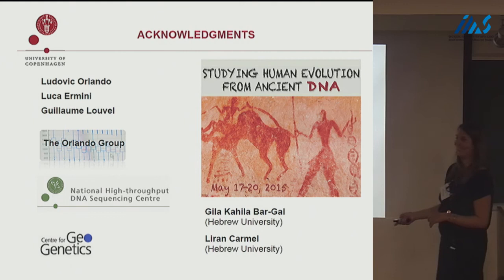I want to thank Ludovic Orlando, Luca Ermini, and Guillaume Louvel in particular, the whole Orlando group, the National High-throughput DNA Sequencing Center, and the Center for Geogenetics. A big thank you to our hosts — you've been wonderful this week and it's been a great pleasure to be here.